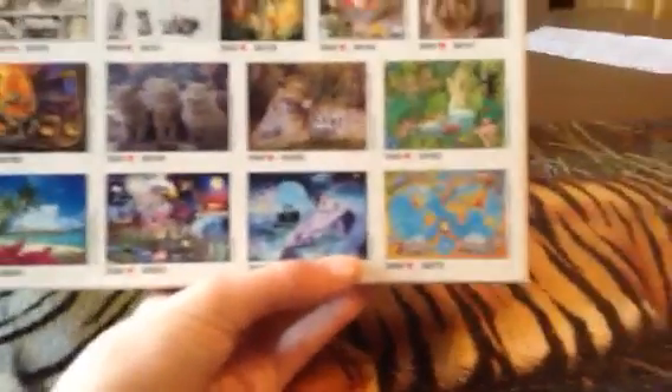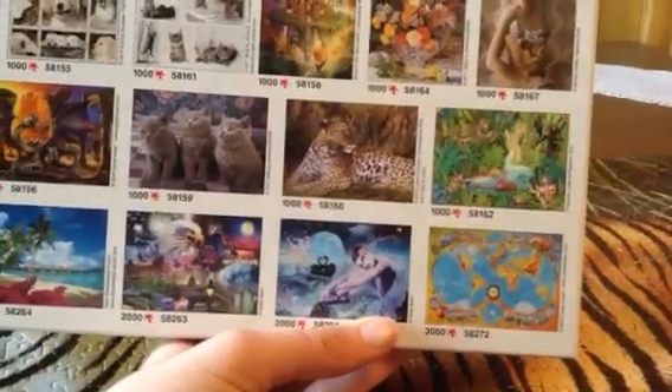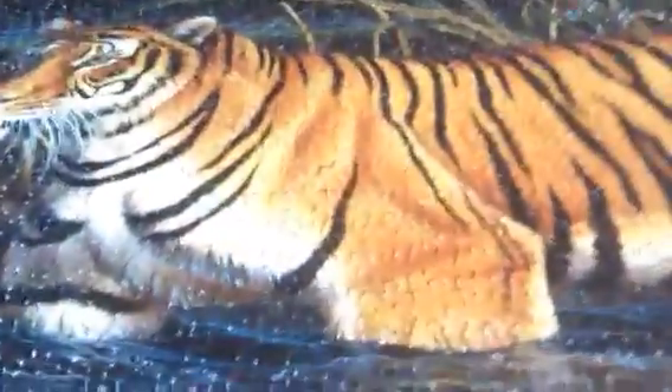Yeah, that's 3000 — so the highest they go on here is 3000. I also have a Leopard one, which looks kinda awesome. Some of these puzzles look kinda awesome. Anyway, I'll just move these boxes both to the side.